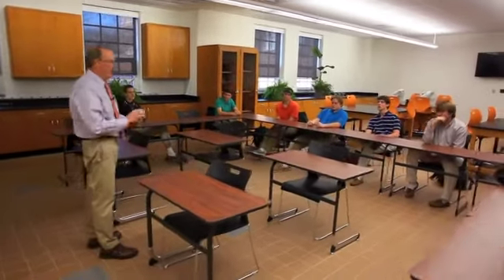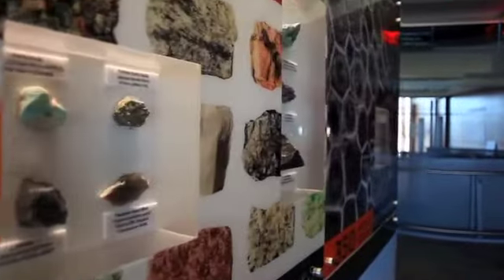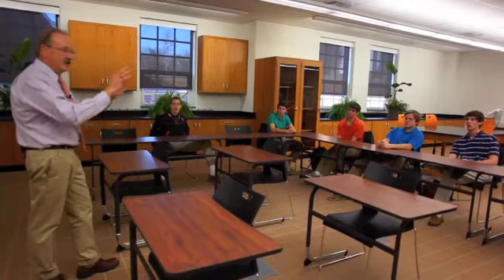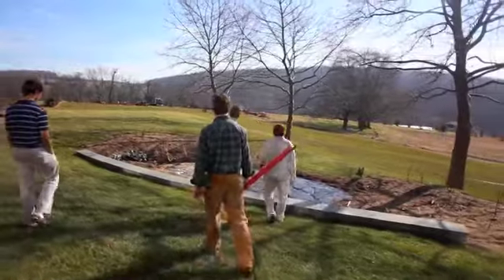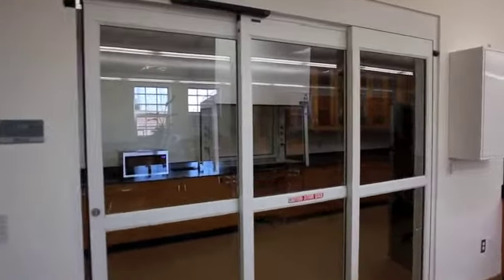Once you get into the junior and sixth form years, in an AP class or an honors class, one of the things you want to do is to learn science the way scientists do it. Instead of just having a lab that's pretty well predetermined where you know what the outcome is going to be, this lab and the outside classroom and the mudroom and all the stuff outside is going to allow us to actually investigate science the way scientists do it, the way it should be done.